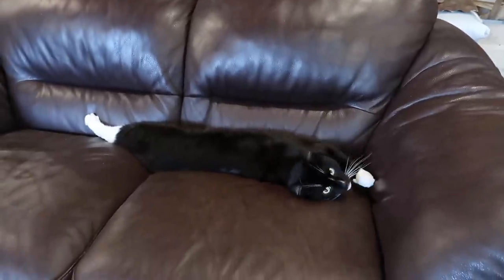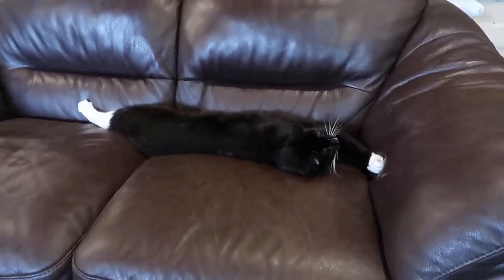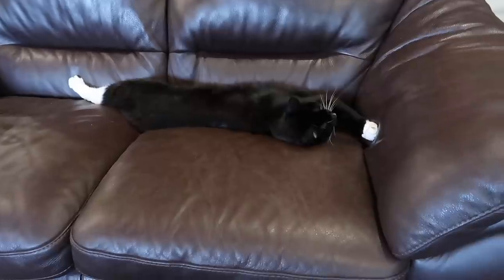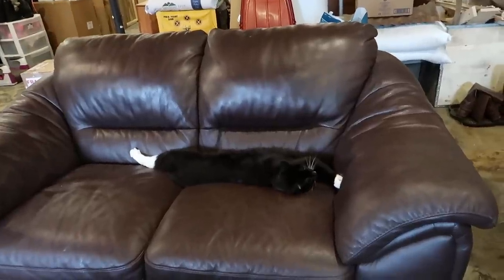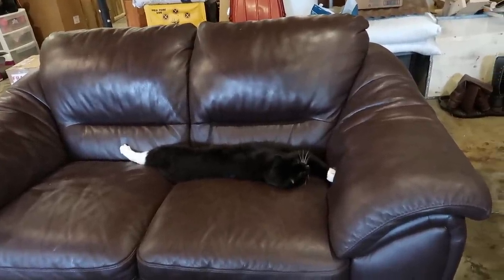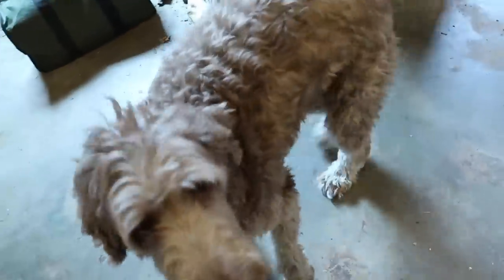Figaro, are you cozy? You're a squirrel cat. Hope you're comfy - we're all hard working and you're out here taking a snooze. He doesn't care at all.